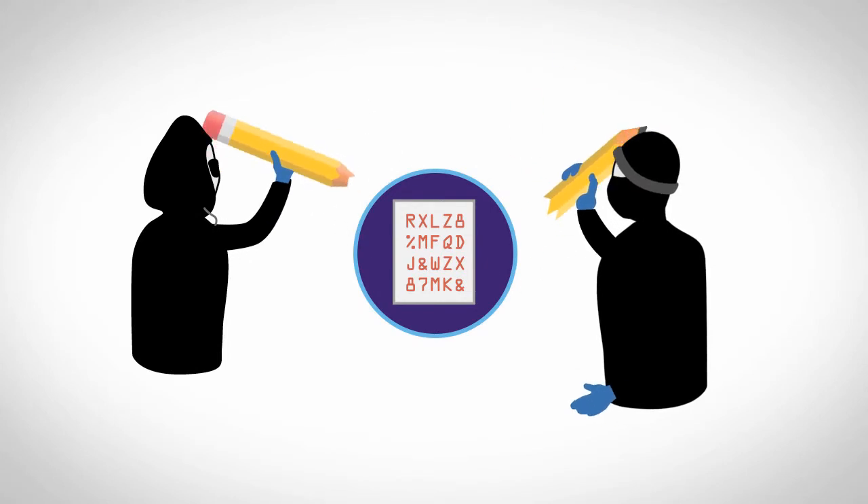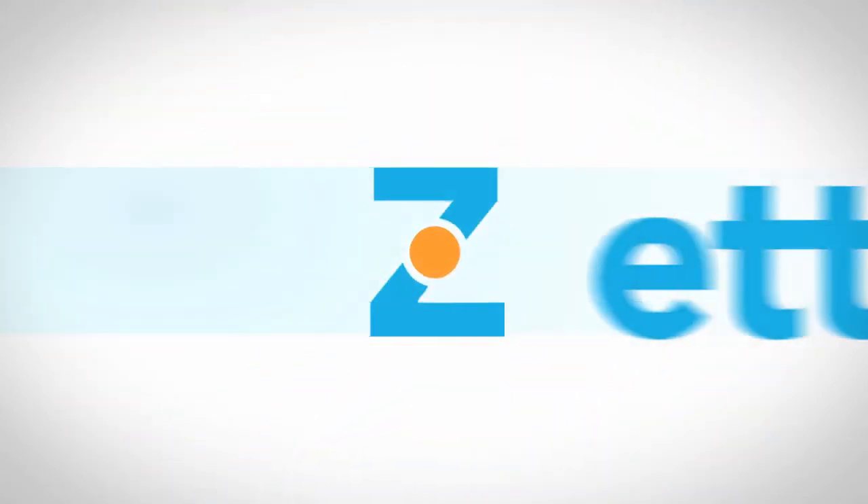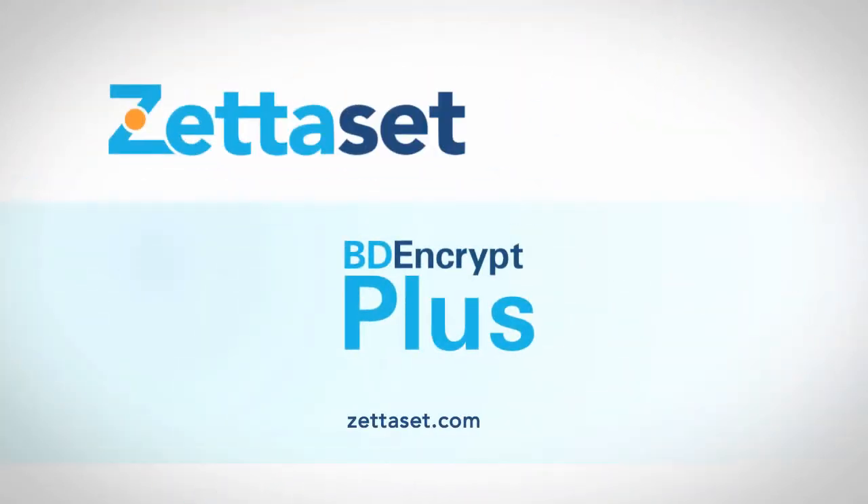Think it's time to do something about your exposure to ciphertext attacks? Contact us to learn more about BD Encrypt Plus.